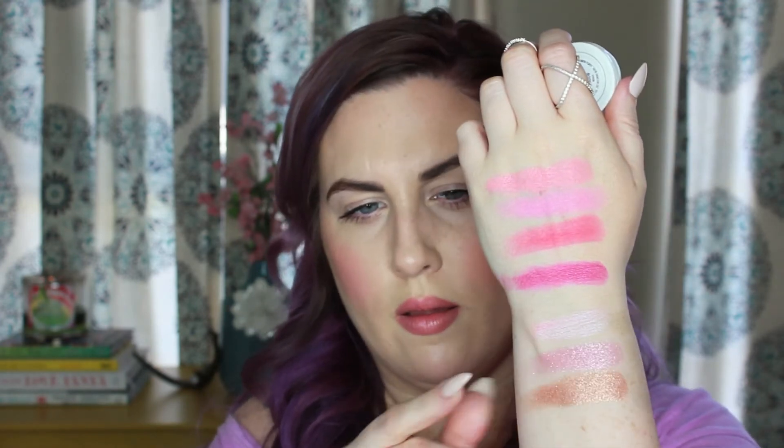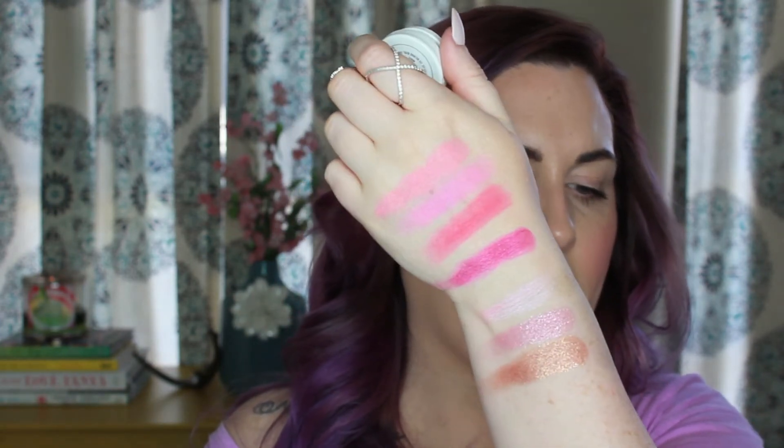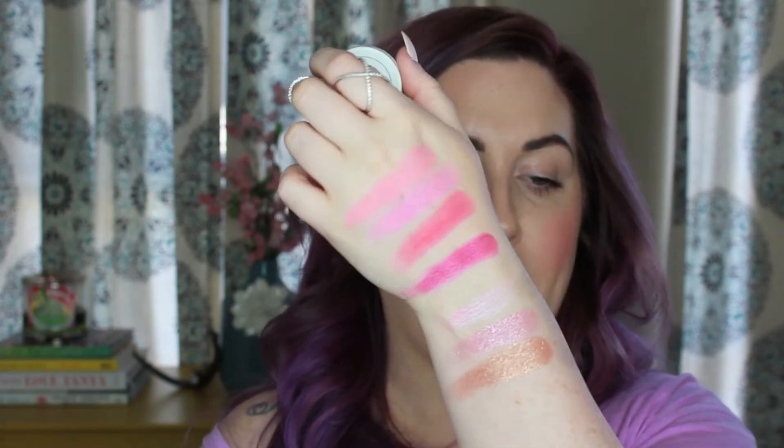The next shade is Amaze, and this is also metallic. A lot of the ones I got were metallic — that wasn't on purpose, it just kind of happened like that. This is in the shade Amaze and it's supposed to be a rose gold, but I think it's more of a coppery gold. I don't really think it's very rosy, but it's still beautiful nonetheless. It's more like a very metallic version of Urban Decay's Half Baked.